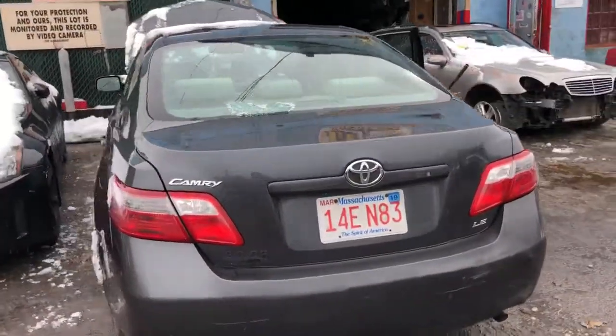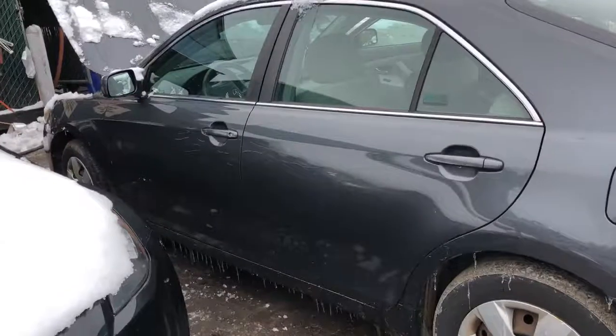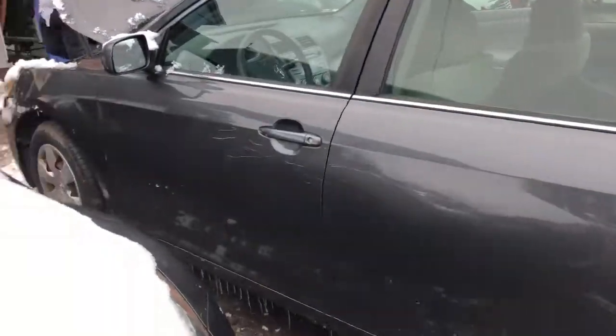Rear bumper's junk. It's got a good deck lid. Good taillight. Rear door on this side is good but has scratches. Front door's...